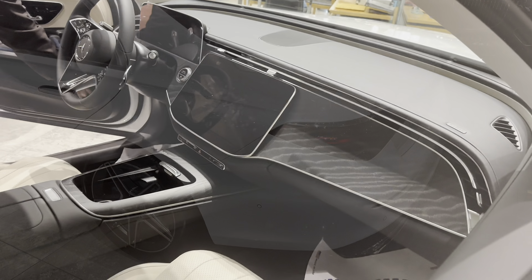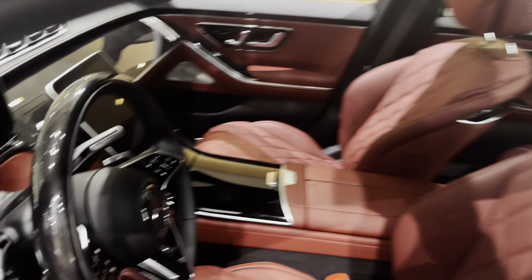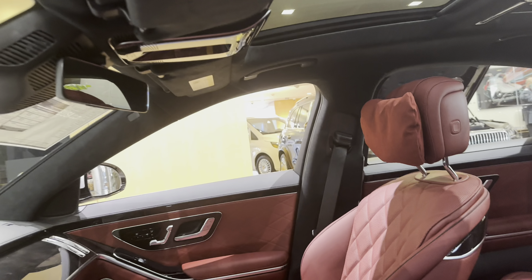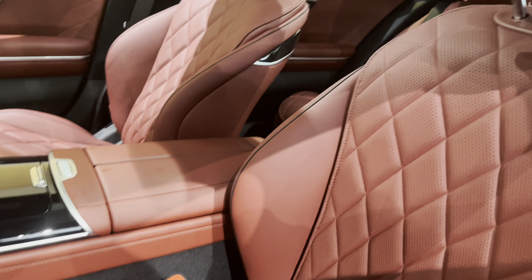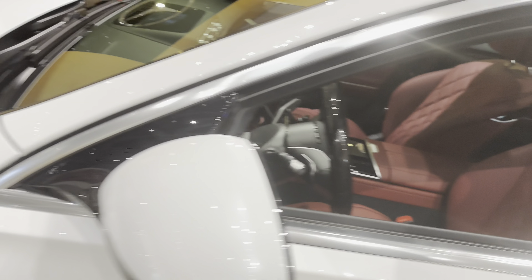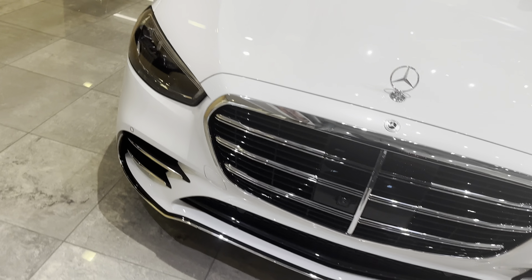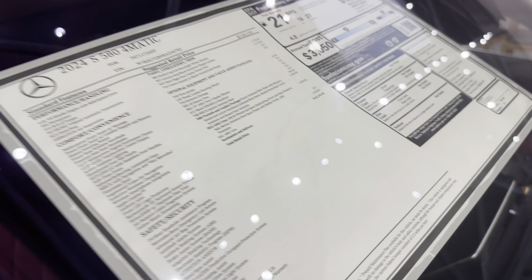This is the S580 — basically what the C and E class want to be. Red interior. Give it about a year or two — the 500s you can easily get for around $90,000. Give it about a year or two and you're going to see all of these with this center touchscreen. They're going to drop in price because I think they'll put the super screen in when they refresh this car. Beautiful car, though. This one is $142,000 for the S580.